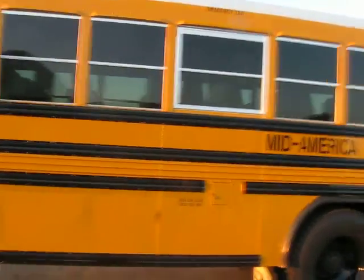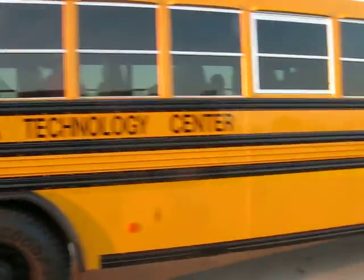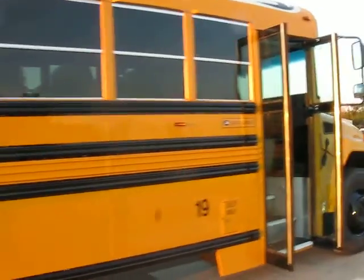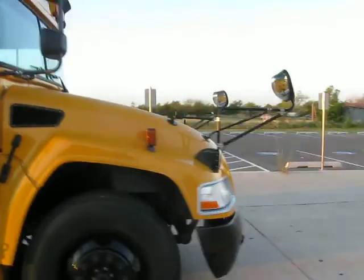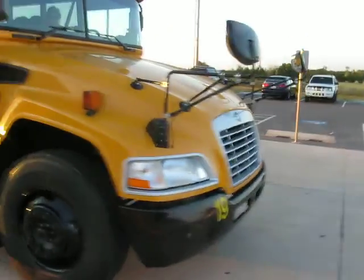Not really too much to see, but it's shiny. And that's about it. Thank you.